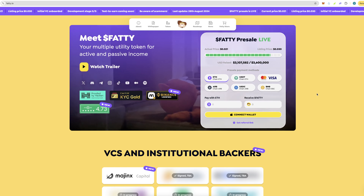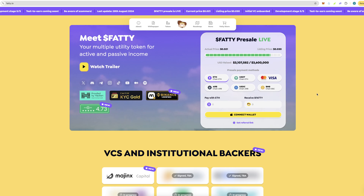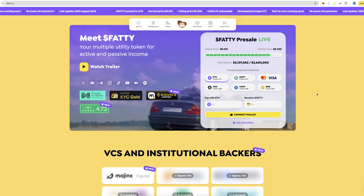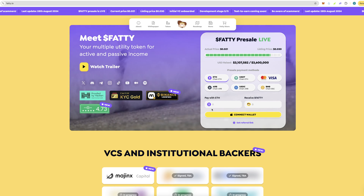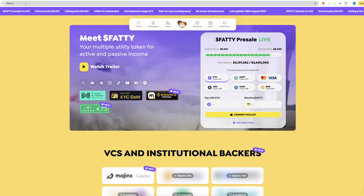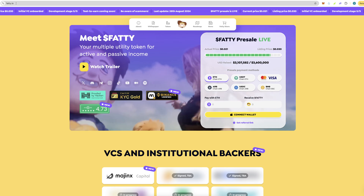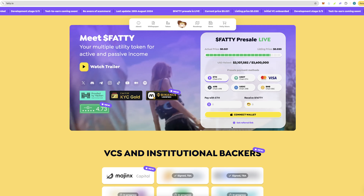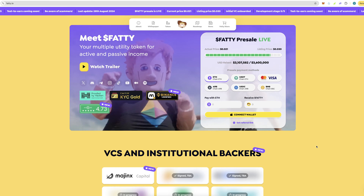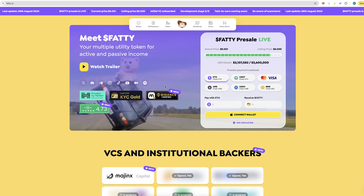I'm going to have a referral link down below for Fatty. It's a custom referral link that gets you an additional five percent in tokens. So when you go ahead and mint using the referral link, you'll get five percent extra tokens. If you don't want an extra five percent, just use the direct link, but I'll leave my referral link down below.